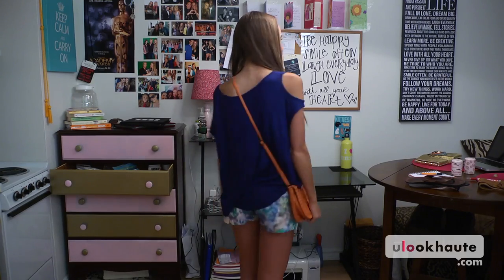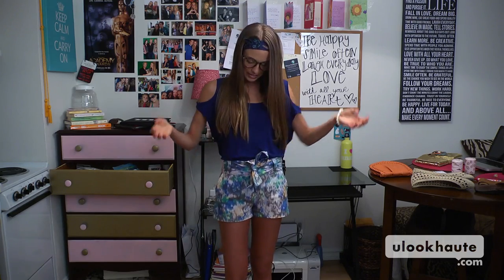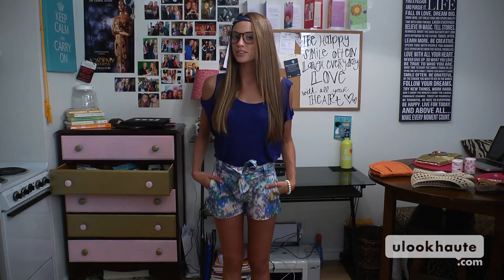Here's outfit number one. So for look number two, let's say you're going out to lunch with a family member or your parents and you need to look a little more polished and put together. So what I did was I took the top and tucked it into the shorts, really showing off the details of the shorts.